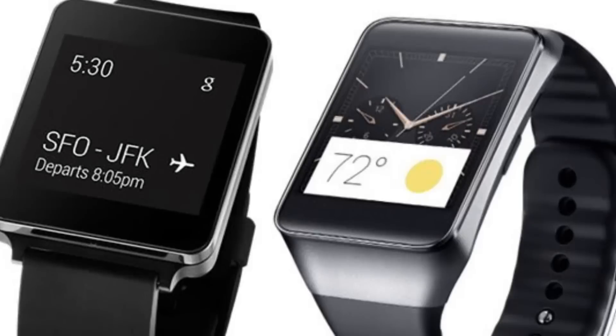Android Wear is designed to bring the Android platform to a range of wearable devices from several of Google's manufacturing partners. Google has designed Android Wear with many of the features and functions that rumors have suggested Apple's own iWatch might include. Android Wear will support multiple screen sizes and different styles, which includes both square and circular smartwatches.